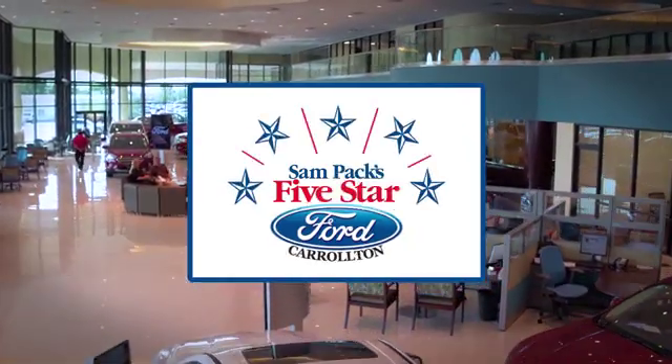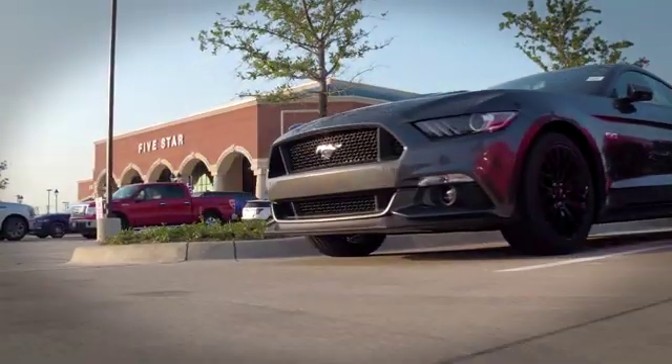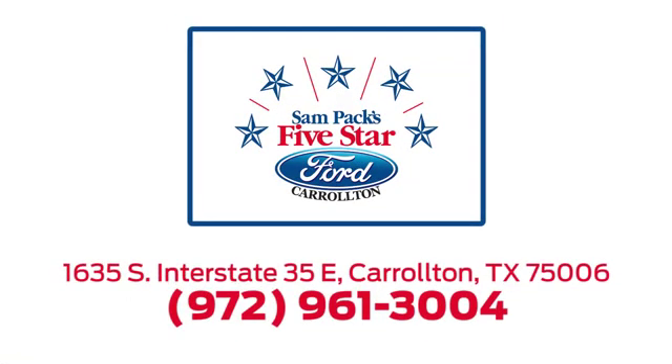For the entire car buying and ownership process, Sampag's 5-Star Ford Carrollton is here to help. Call, click, or stop in today. We're located at I-35E and Crosby Road in Carrollton, Texas.